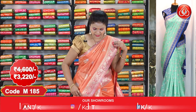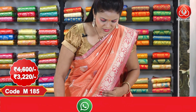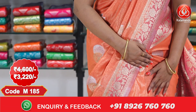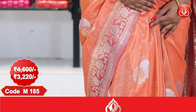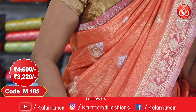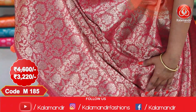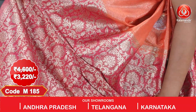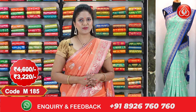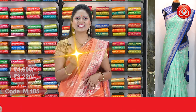Let me talk about the sari I am wearing, which is in a peach and pink color combination. All over the body, silver and golden zari floral beauties — very grand and different. The border has a zari floral design with a contrast border, and the pallu is grand with contrast zari florals. Finishing with tassels, and we got a contrast blouse with florals. The sari cost is ₹4,600 and the offer price is ₹3,220.